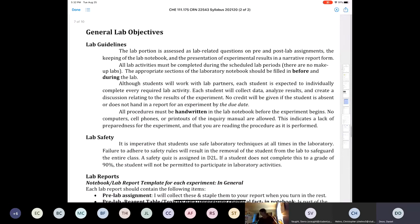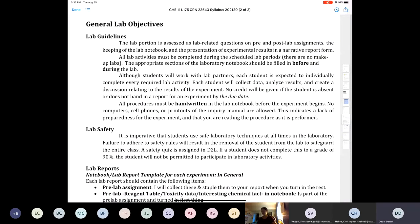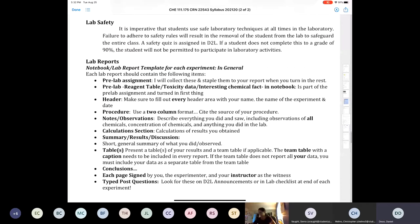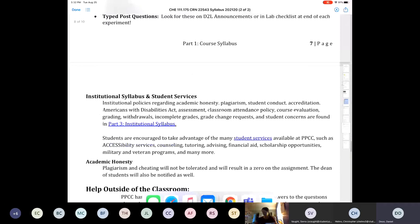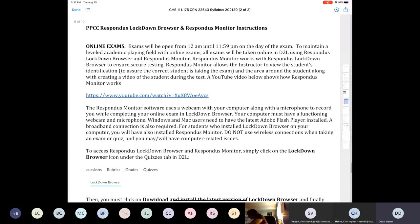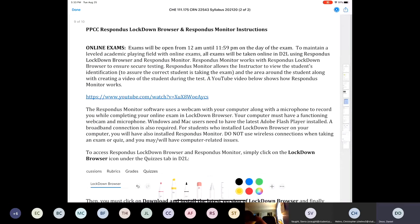I would recommend printing out the lecture schedule and the lab schedule. Lab guidelines include pre and post lab assignments, which I'll go over with you in the lab face-to-face. At the very end of the syllabus — this is a new COVID addition — are all the instructions for Respondus Lockdown Browser. It would take a long time to go over all of it, so I expect you to read all of this before your next class or before attempting anything with Respondus.